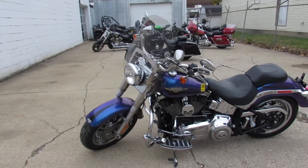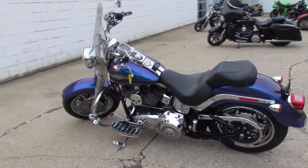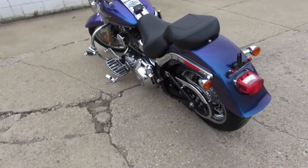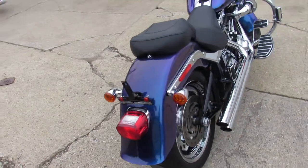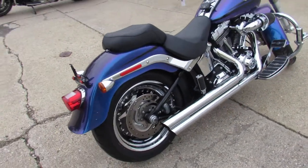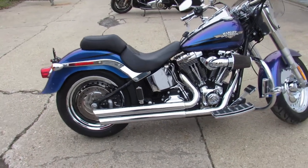Black ice pearl paint — that hard to find color — with all the extras. This has got chrome wheels, Screaming Eagle air intake, Screaming Eagle exhaust, just tons of chrome on the motor. Hog tunes on the handlebars, Quick Detach Harley windshield and more. Big money was spent on this Fatboy and it shows — it's done right.